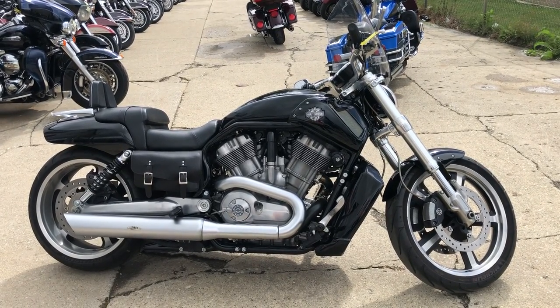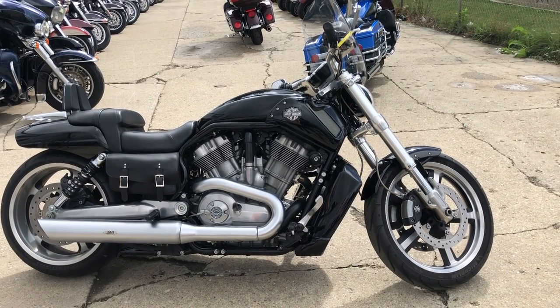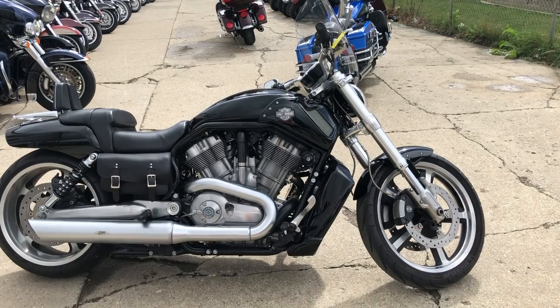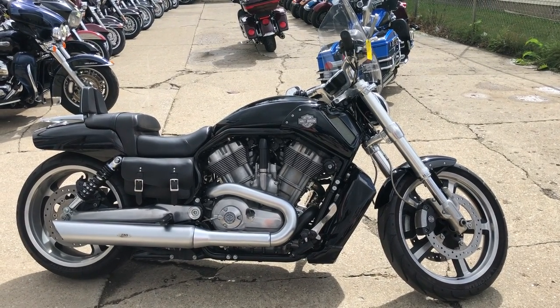We also have financing programs — good credit, no credit, bad credit, we've got a program for you. We'll make it real easy, real affordable, and get you riding. Give us a call at 888-RIDE-990. Thanks for taking a minute to check out our bike.